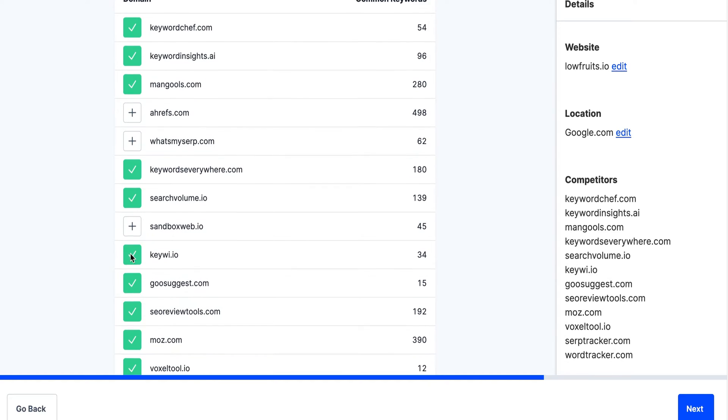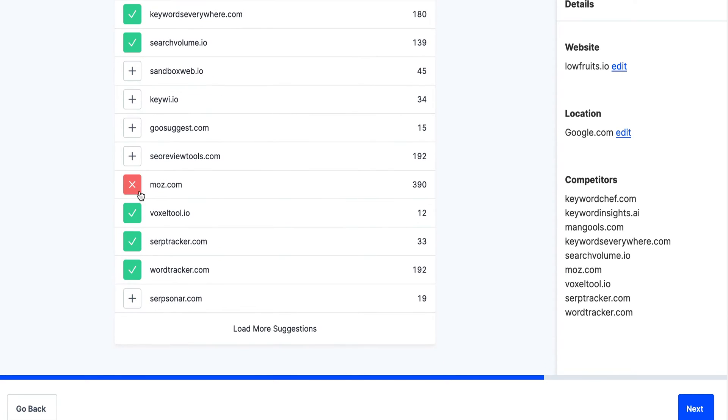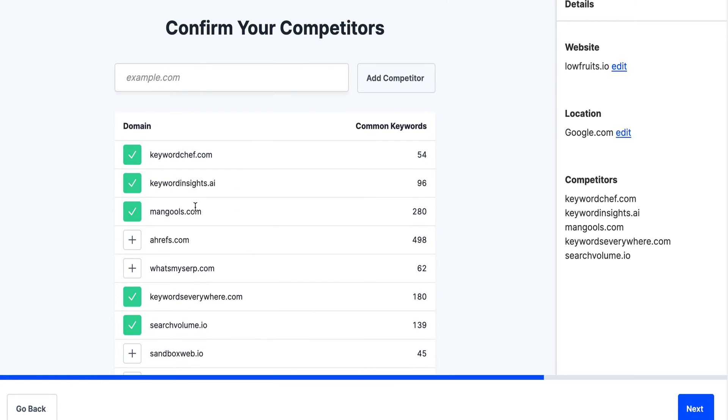I will say Keywords Everywhere. Search volume - I don't know what this is. No Moz. So Keyword Shift, Keyword Insight, Mangles - and what are the other ones we were looking at? RankAdam.com.